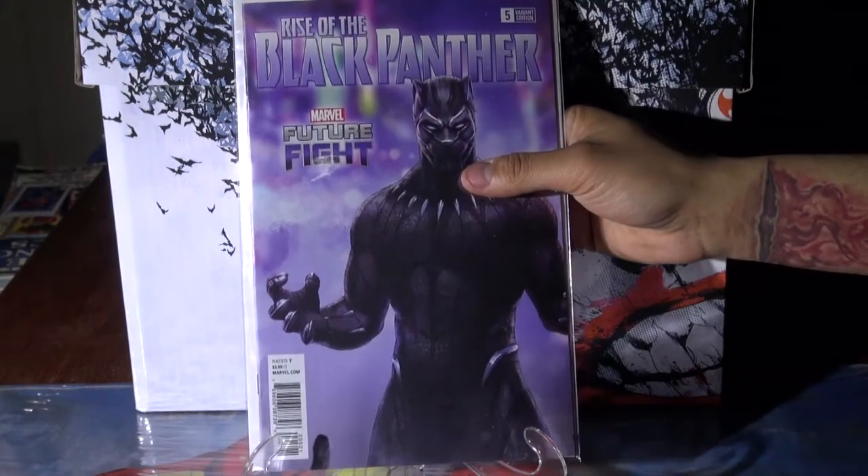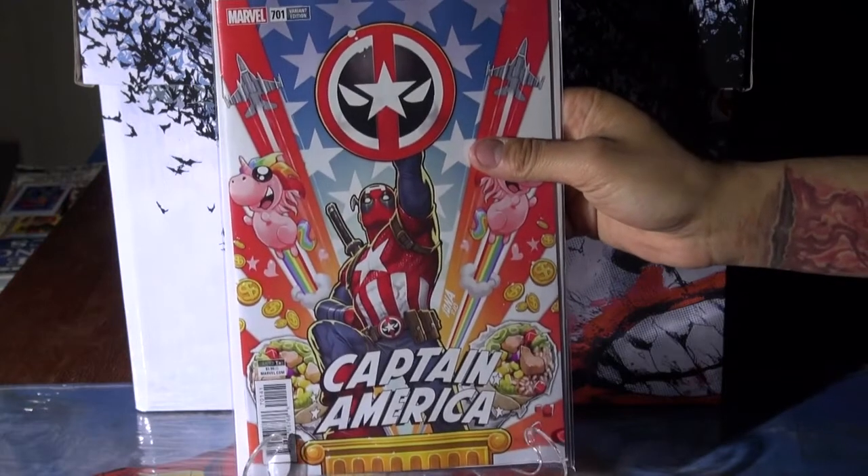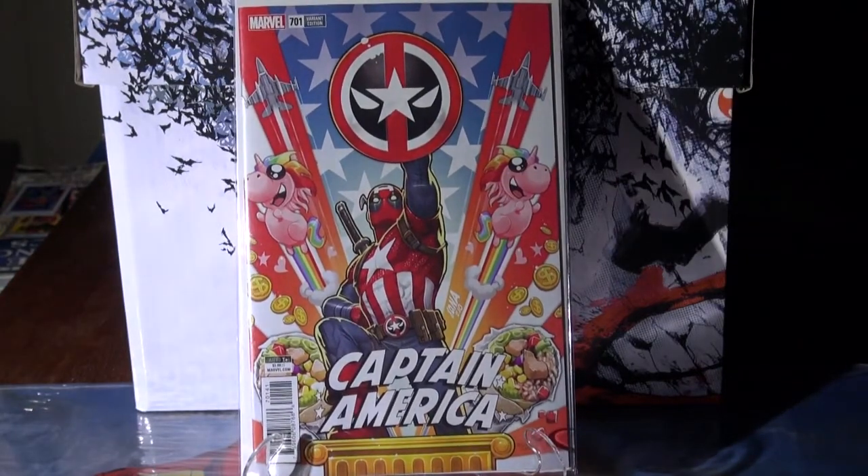Black Panther number five — that's the Future Fight video game variant edition. Then Captain America 701, the Deadpool variant. The virgin cover on that one is demanding some high cash.